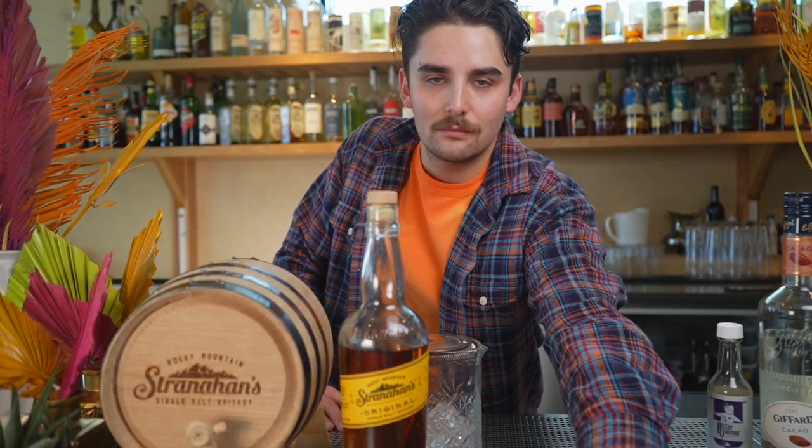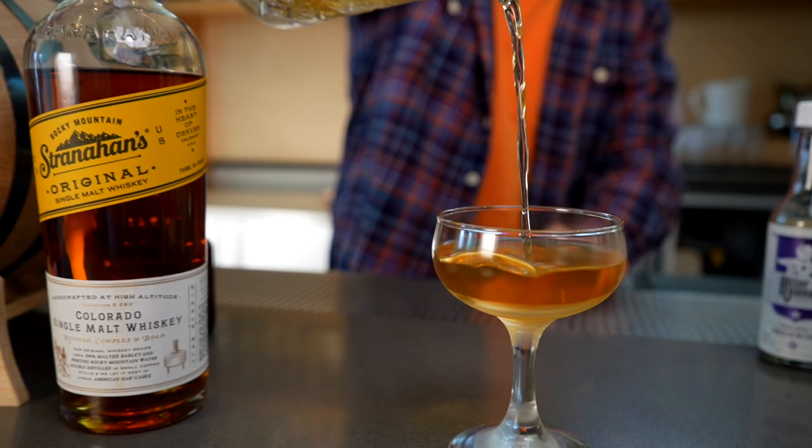Hi, my name is Quinn and welcome to Hey Kiddo. My barrel-aged cocktail is called the Turkish Royale, made with Stranahan's Original.